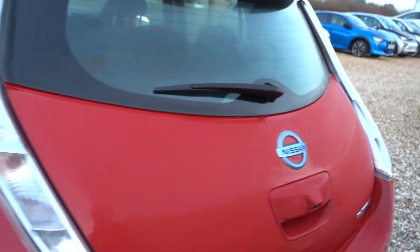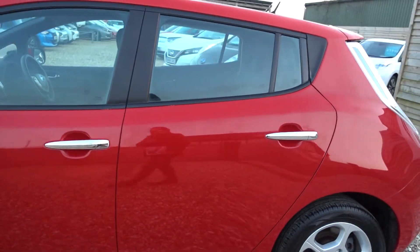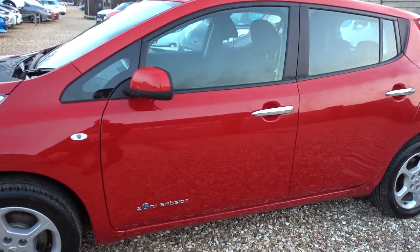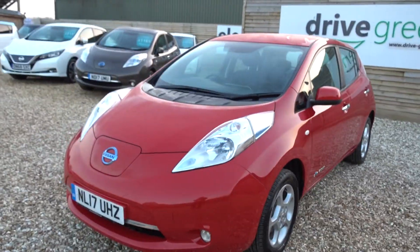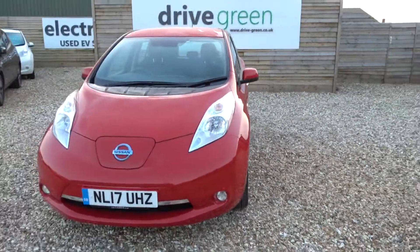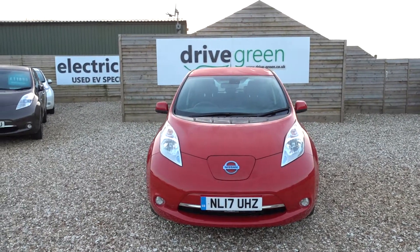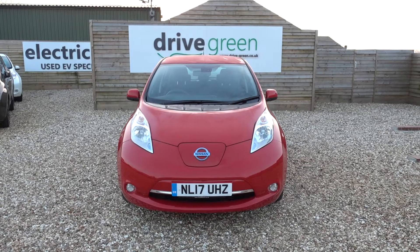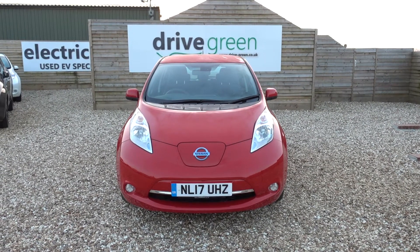It comes supplied with a three-pin charging lead, so it will charge off any home mains socket — you don't need a charge point installed. Another very nice, well-priced 30 kilowatt Nissan Leaf, here on the forecourt and ready for a test drive or viewing. Alternatively, we can get this car delivered straight to your home. Thanks very much for watching — be sure to check out our other Nissan Leaf videos and hopefully we'll speak to you soon.